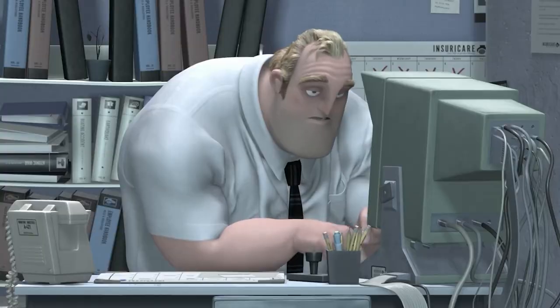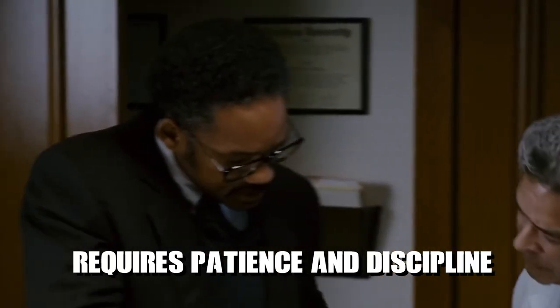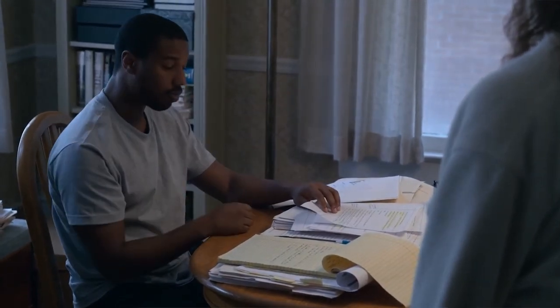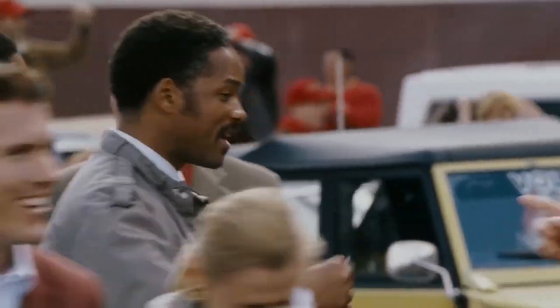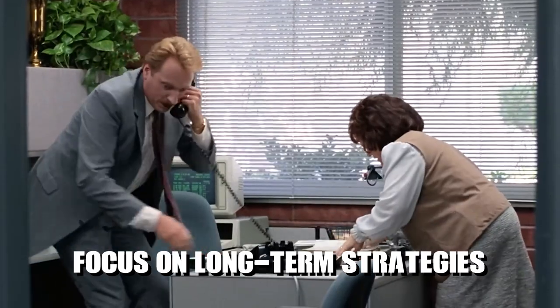Be patient. Building financial security and achieving long-term goals requires patience and discipline. Understand that financial success is a gradual process that involves consistent effort and time. Avoid impulsive decisions or get-rich-quick schemes, and focus on long-term strategies that yield substantial results.